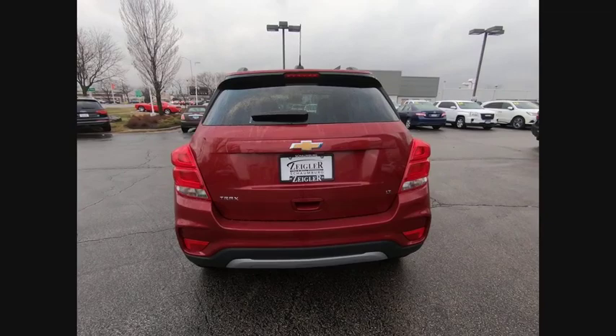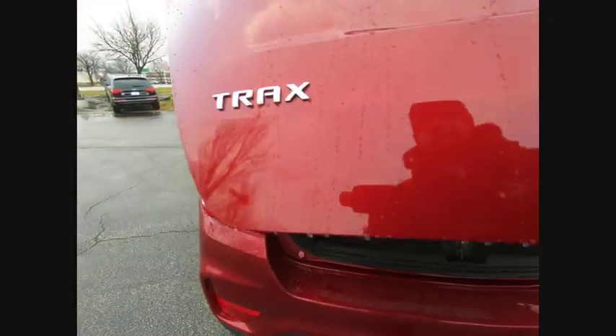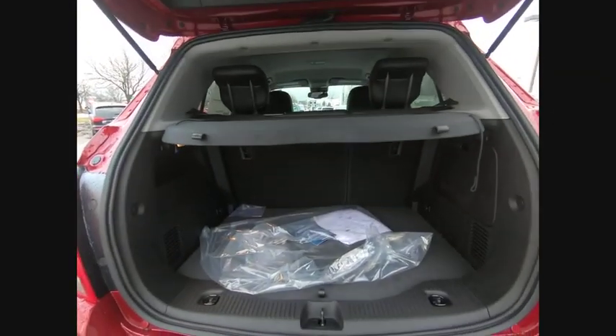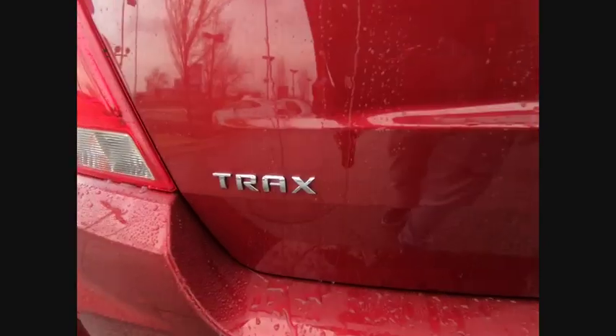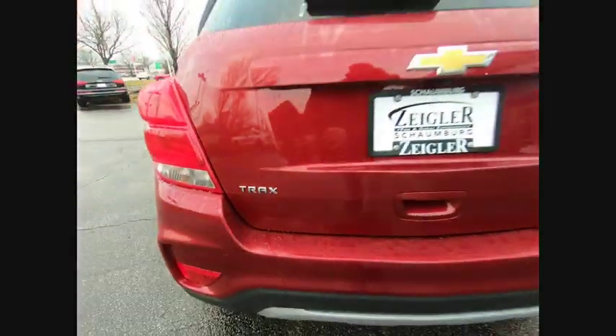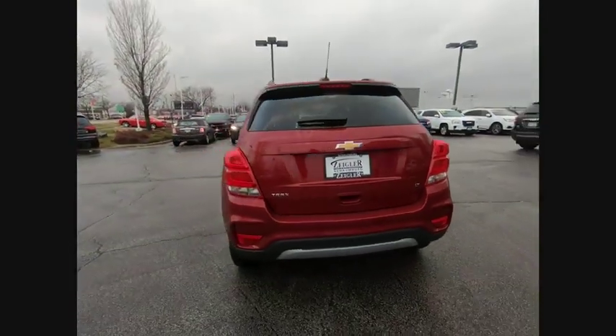Here are some of this vehicle's great options: electronic stability control, brake assist, traction control, remote keyless entry, body color door handles, front license plate bracket, front wheel independent suspension, speed control, rear window defroster, rear window wiper.